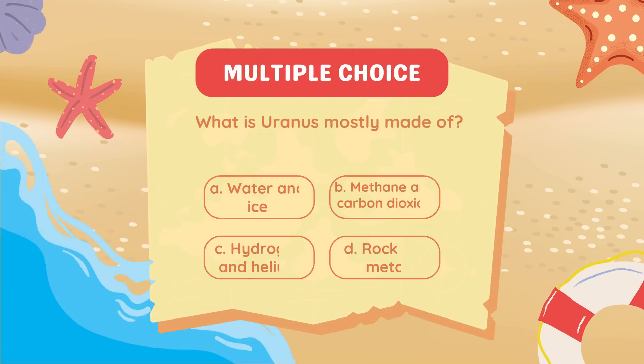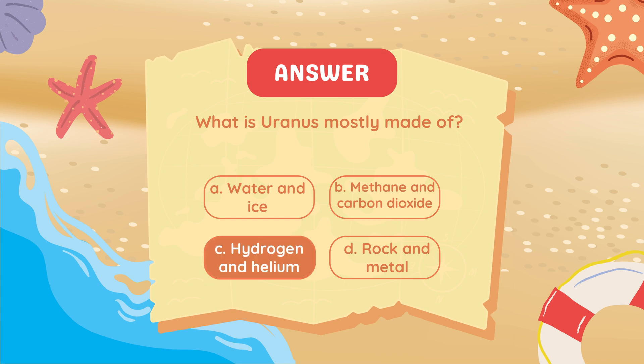What is Uranus mostly made of? Hydrogen and helium.